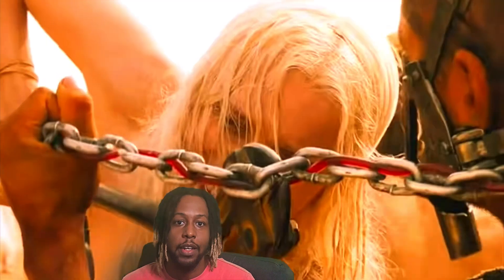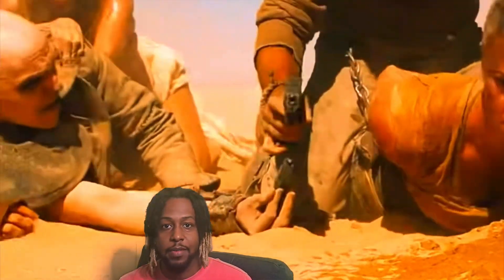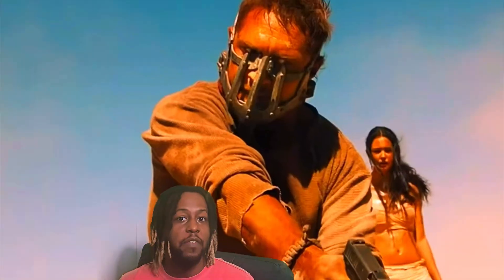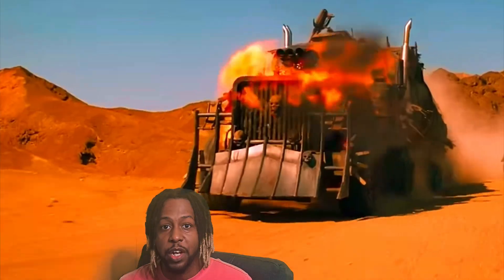Today we're revving up for a high-octane ride into the post-apocalyptic wasteland with the film that redefined action cinema: Mad Max: Fury Road. Released in 2015 and directed by the visionary George Miller, it is the fourth installment in the Mad Max franchise, set in a desolate future where civilization has collapsed.